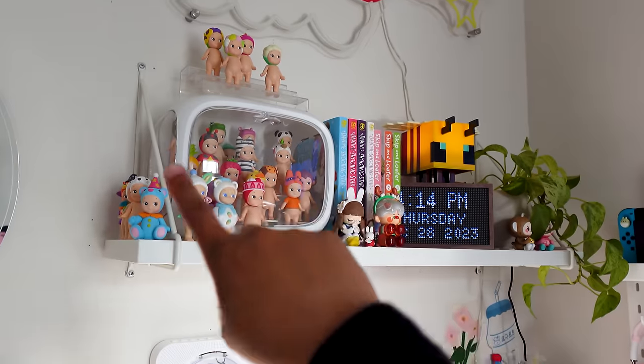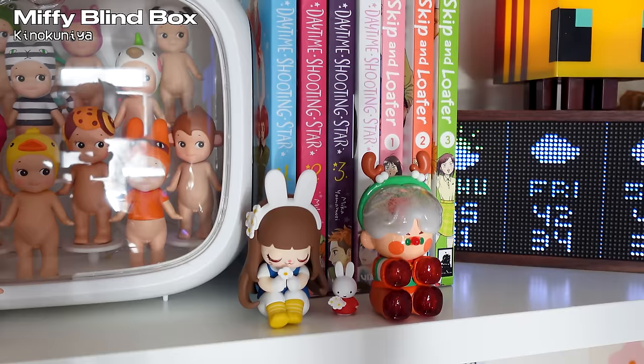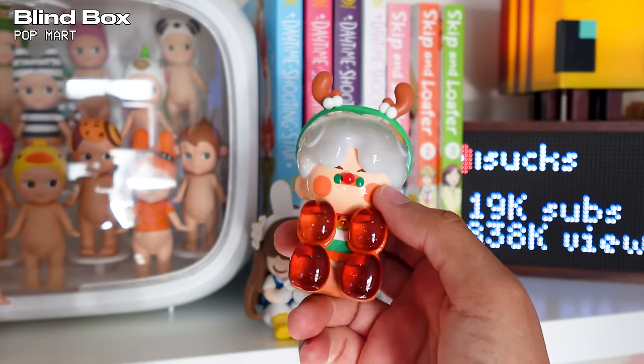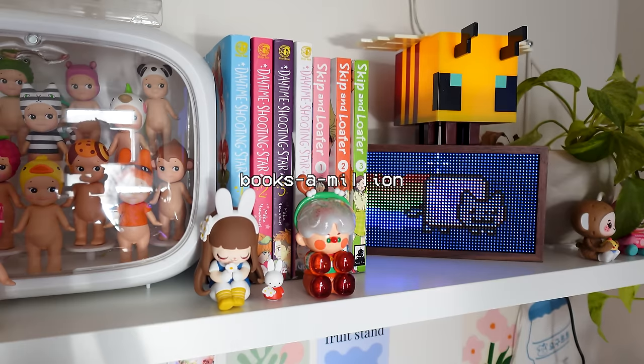As for this shelf, I got it from IKEA — I'll put the exact name on screen. At first I didn't like these little hooks but I feel like they add so much character now. As for the cute little knickknacks, this is a Miffy blind box from Kinokuniya, and this blind box is from Pop Mart. The manga behind them I got from Barnes & Noble or Books-A-Million.